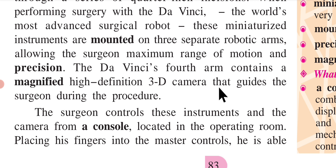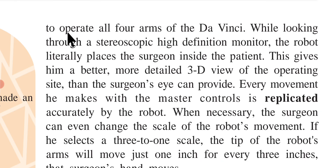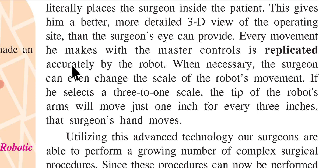The da Vinci's fourth arm contains a magnified high-definition 3D camera that guides the surgeon during the procedure. The surgeon controls the instruments and the camera from a console located in the operating room, placing his fingers into the master controls. He is able to operate all four arms of the da Vinci. While looking through a stereoscopic high-definition monitor, the robot literally places the surgeon inside the patient, giving him a better, more detailed 3D view of the operating site than the surgeon's eye can provide. Every movement he makes with the master controls is replicated accurately by the robot.